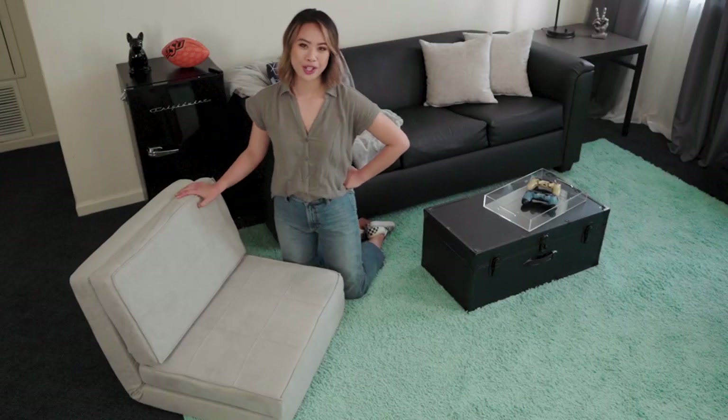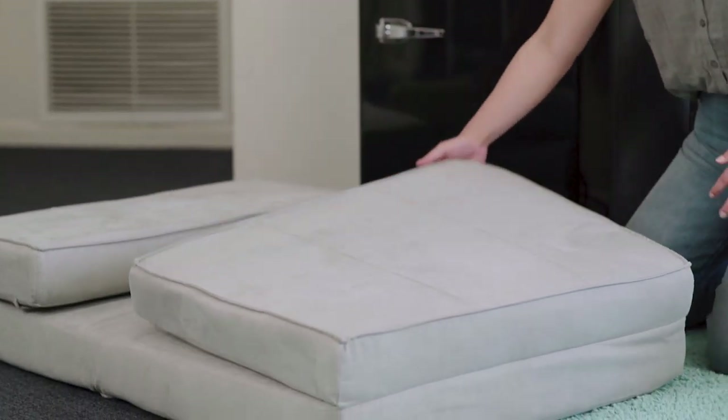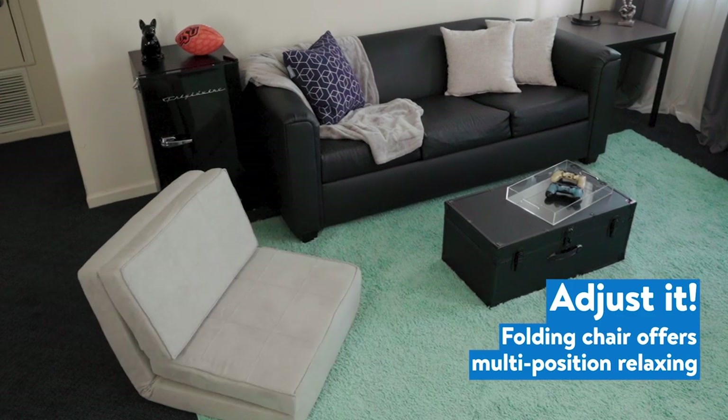Another piece of accent furniture that I've brought in is this flip chair or accent chair. It's three different functions — it turns into a bed, it also turns into a chaise lounge, which is perfect for lounging and playing video games.